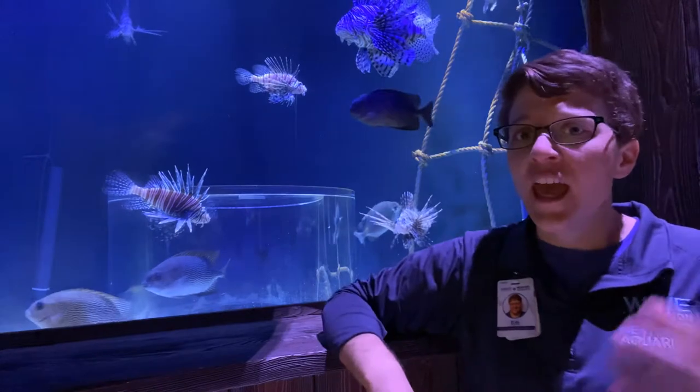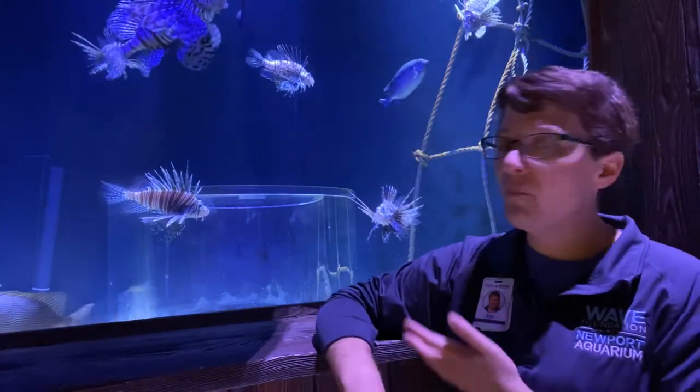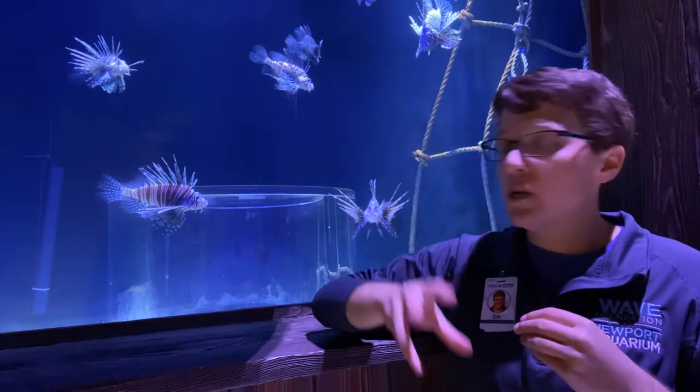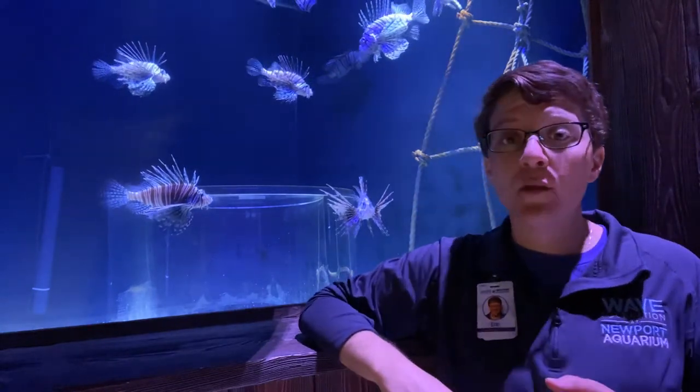So if a small fish or a crustacean — some kind of crab or shrimp — were to swim by them, the lionfish is going to really quickly reach their jaws out, reach their body out, and get that food. The lionfish are incredibly good at that.